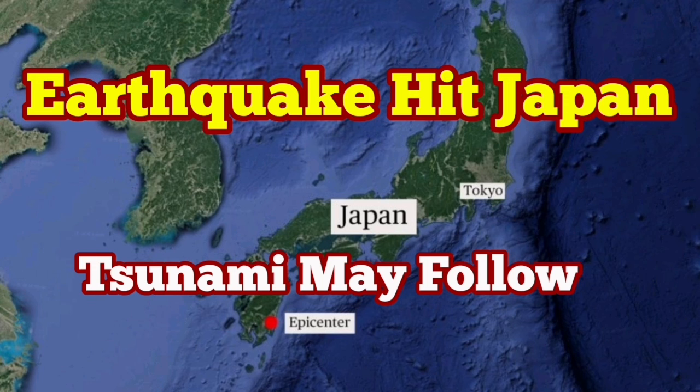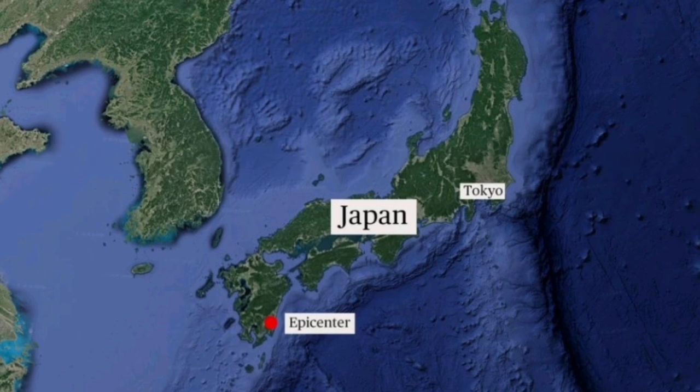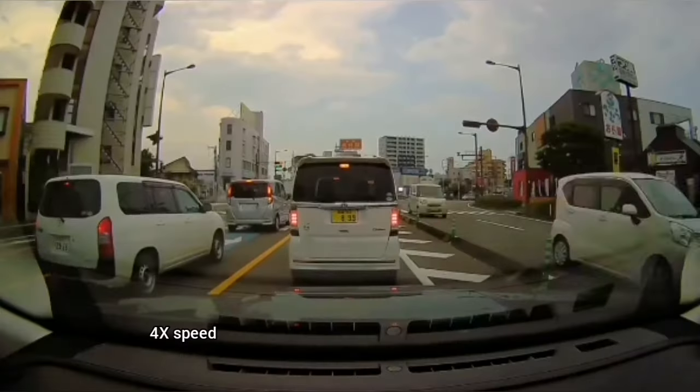A 7.1 magnitude earthquake on the Richter scale has hit the southernmost islands of Japan. This is near Kagoshima. On the other side of this island we have the Sakurajima volcano. You can see the geographical location.